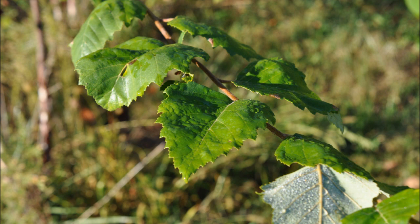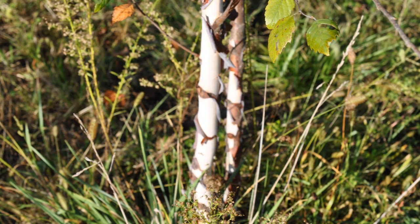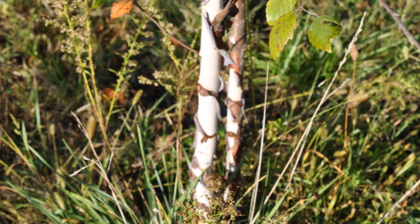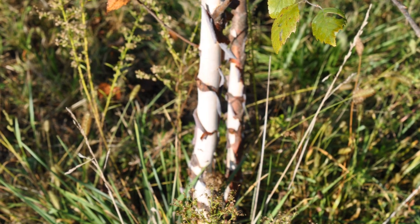If you want a river birch tree you can come to Highland Hill Farm. We have many sizes available from seedlings and transplants to small ball and burlap trees, all the way up to large 12, 14, 16, and 18 foot trees which we ball and burlap for you.